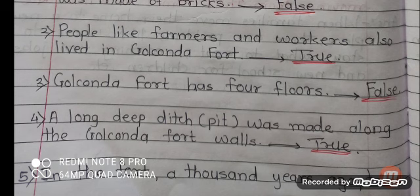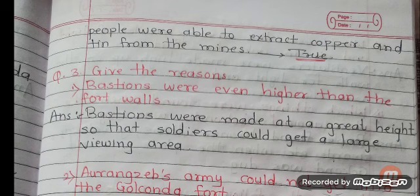Number 5: In the fort, a thousand years ago, tribal people were able to extract copper and tin from the mines. Answer is true.